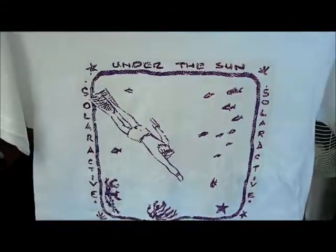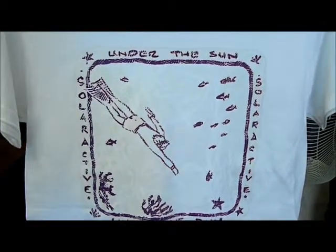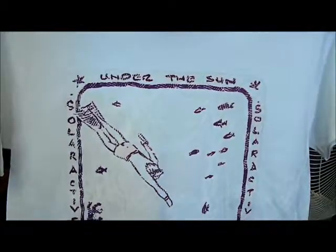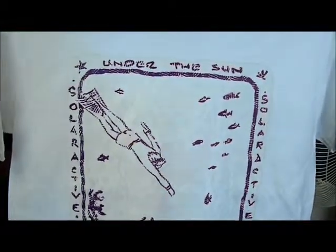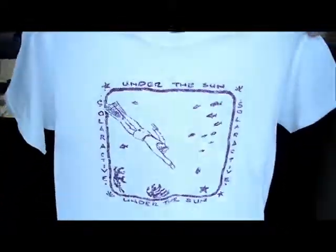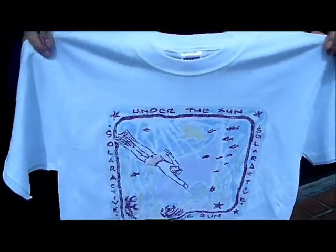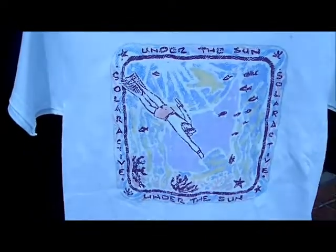This is our deep diving t-shirt using SolarActive Photochromatic Plastisol inks. Our SolarActive technology makes it change from no color to multiple colors when you go outside. It's an overcast day today but there's still UV light present, as you can see on the t-shirt.